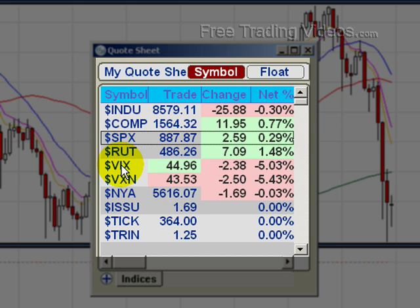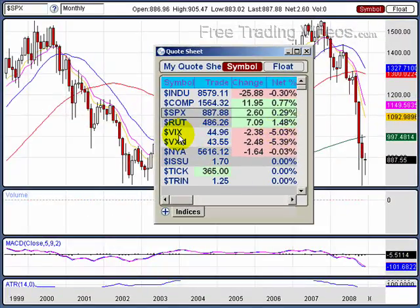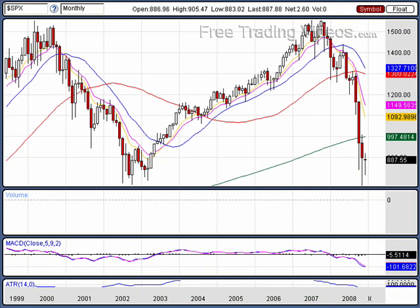Look at this — the VIX. The volatility index has dropped below 45. It just seems like yesterday we were up at 80. We've come down another 5% in the VIX, when everything else is just up a fraction. This is telling me that the fear is starting to dissipate, and we're seeing strength in the Russell's and in the NASDAQ. These are very telling signs, so keep your eyes open to what's happening.